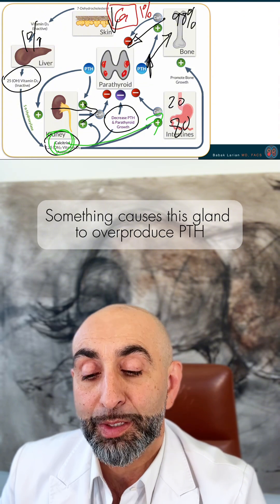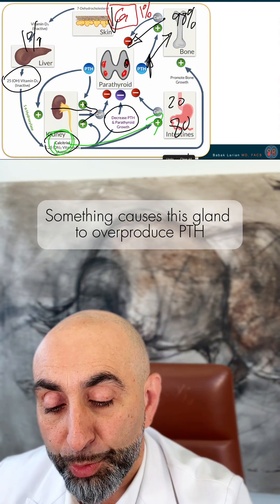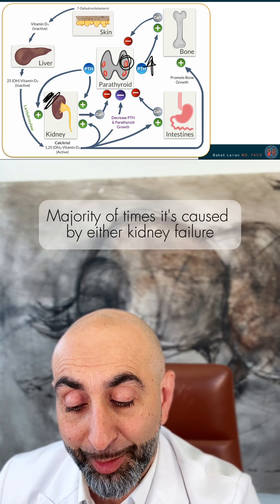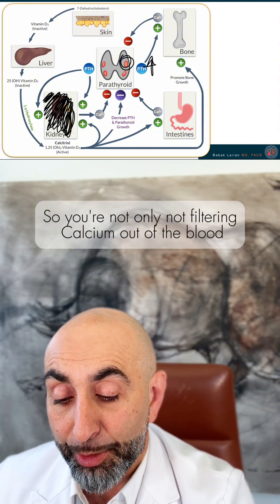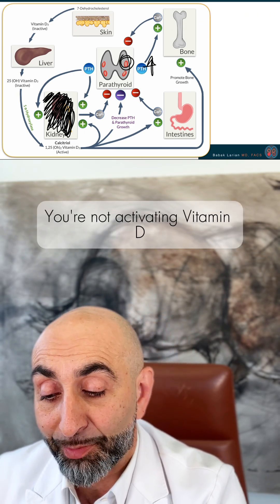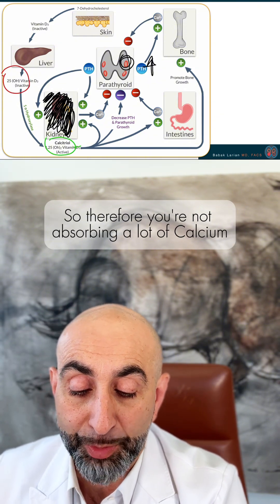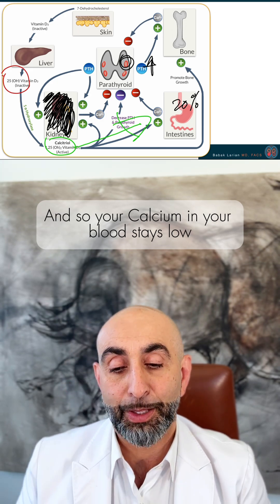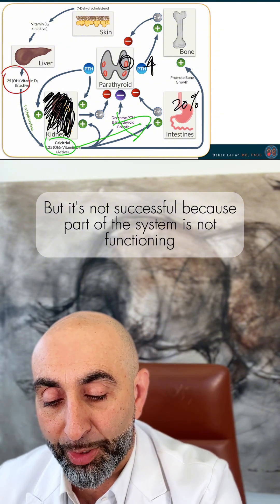When you have secondary hyperparathyroidism, something causes the gland to overproduce PTH. The majority of the time it's caused by kidney failure. The most commonly known version is when your kidney fails and you're on dialysis — you're not only not filtering calcium out of the blood, but also not filtering phosphate. In addition, you're not activating vitamin D from its inactive to active form, so you're not absorbing a lot of calcium. Your PTH goes up to try to counteract it, but it's not successful because part of the system is not functioning.